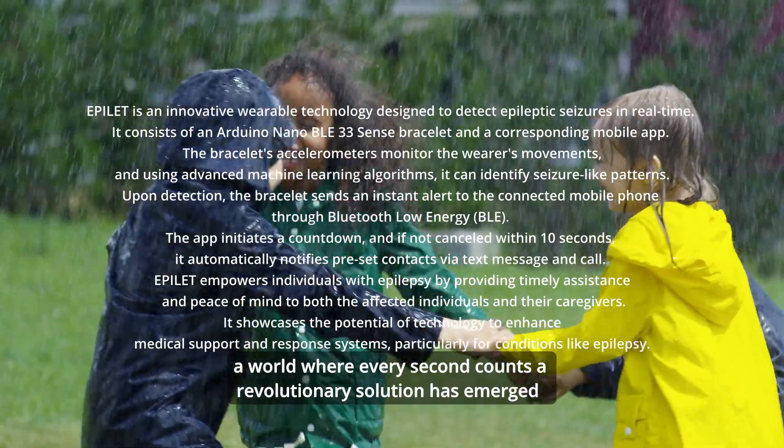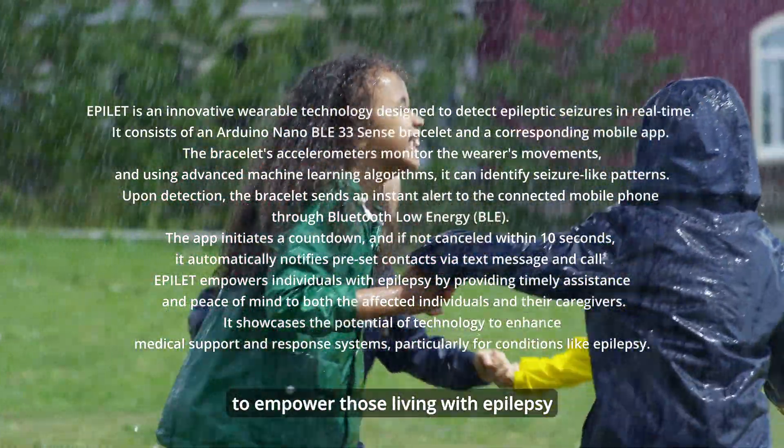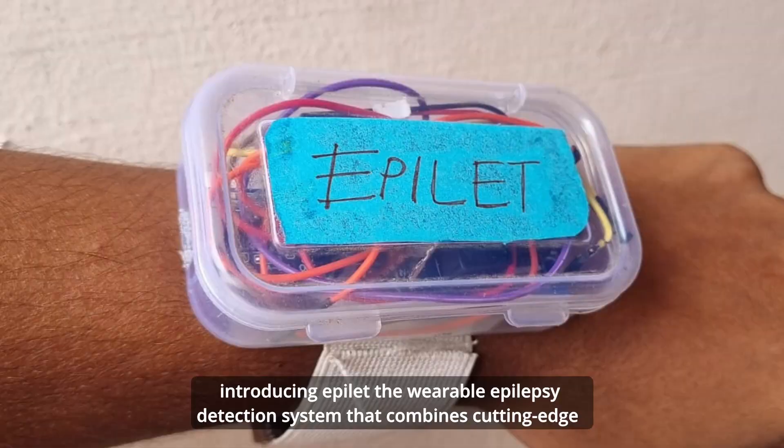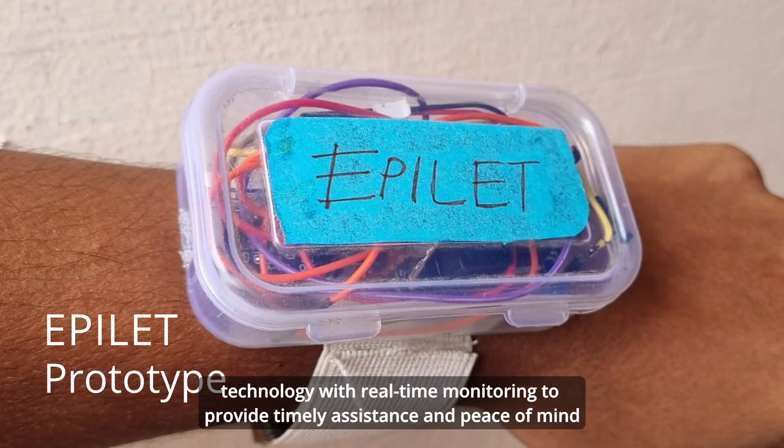In a world where every second counts, a revolutionary solution has emerged to empower those living with epilepsy. Introducing Epilet, the wearable epilepsy detection system that combines cutting-edge technology with real-time monitoring to provide timely assistance and peace of mind.